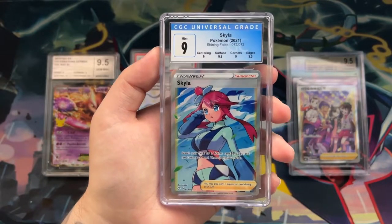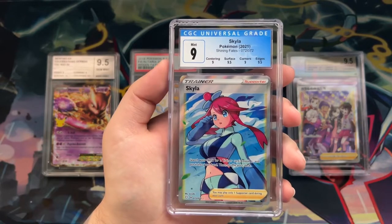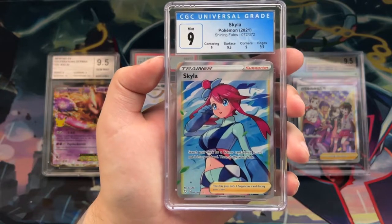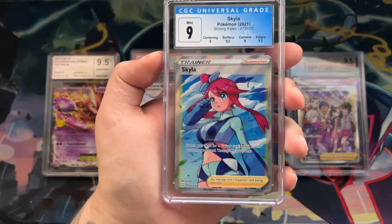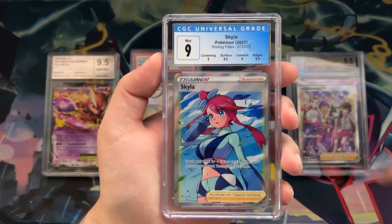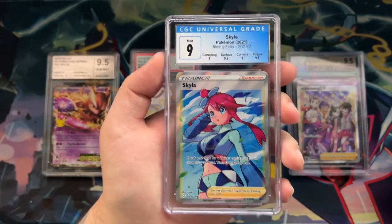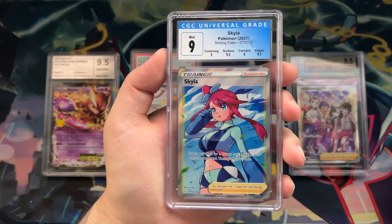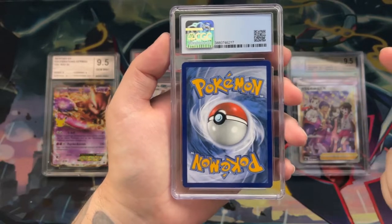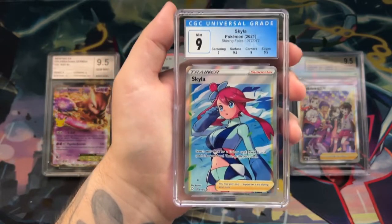Moving on to the CGC slab — this one brings into discussion the color combination between the label and the card. In this case it works really well: the Skyla card's background and clothing are mostly blue, which works very well with the blue label. The clouds are white, which works with the slight white gradient on the label. I really like the look of this CGC slab — it looks really clean, no frosted borders, perfectly clear.